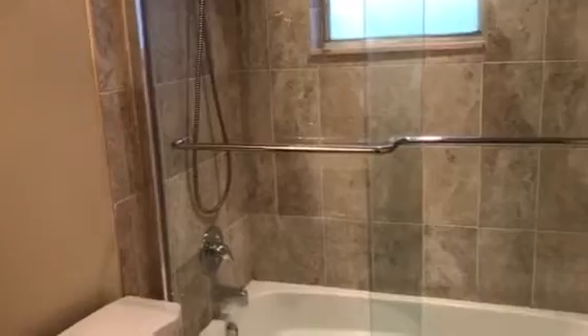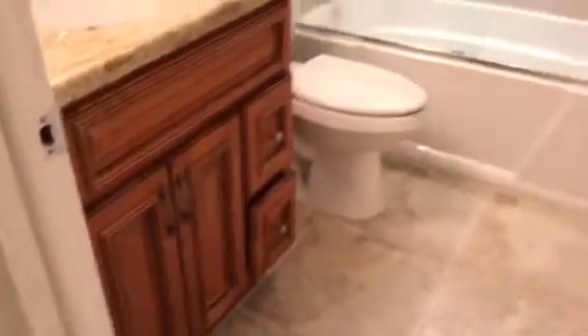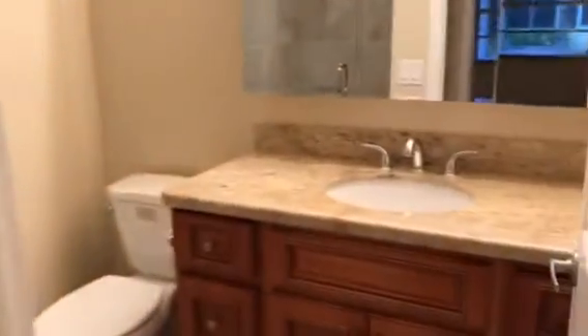The bathrooms are totally redone. There are window treatments on those windows as well that roll down. All granite, high-end cabinetry. Same with this bath right off of the master — totally redone showers all the way up to the ceiling, very nicely done.